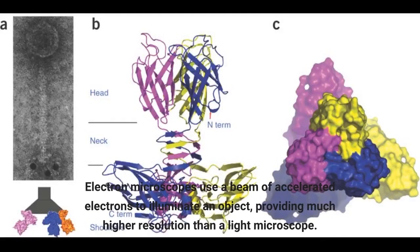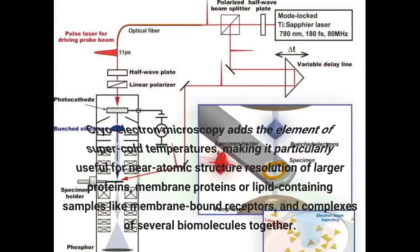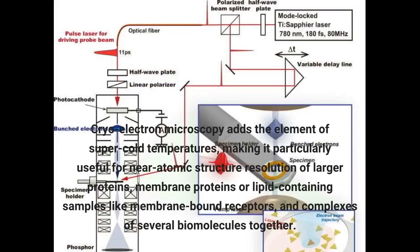Electron microscopes use a beam of accelerated electrons to illuminate an object, providing much higher resolution than a light microscope. Cryo-electron microscopy adds the element of super-cold temperatures, making it particularly useful for near-atomic structure resolution of larger proteins, membrane proteins, or lipid-containing samples like membrane-bound receptors, and complexes of several biomolecules together.